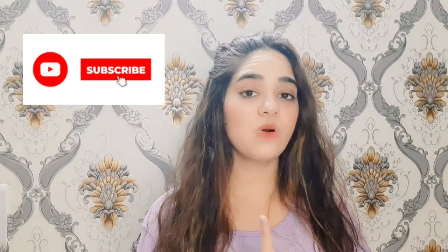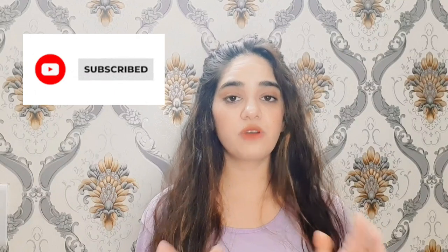Hi friends, this is Devika and welcome to my channel Beauty and More. If you have a problem with your hair, like dandruff, hair fall, gray hair, and many other problems, then this video is for you. Please watch this video, and if anyone in your family has these problems, please watch until the end.